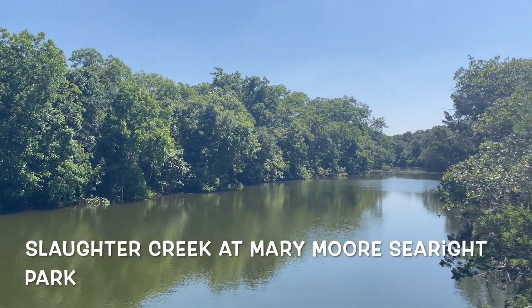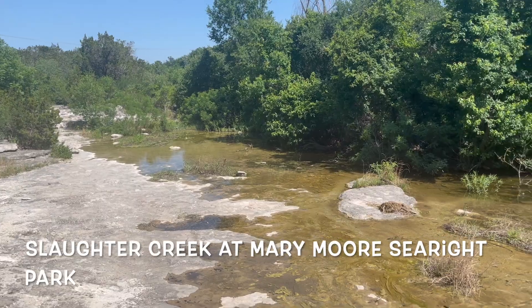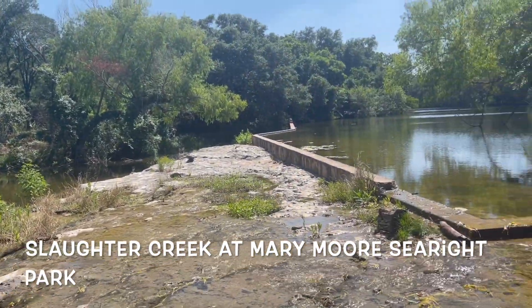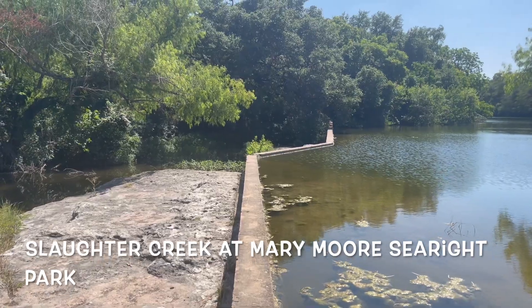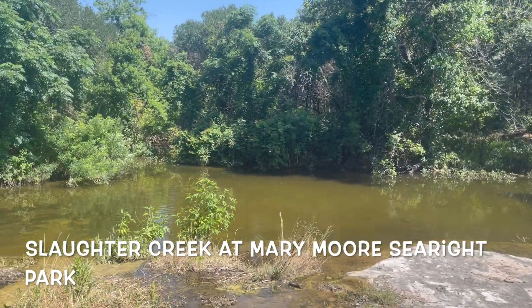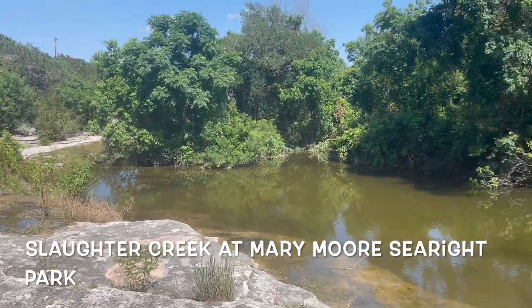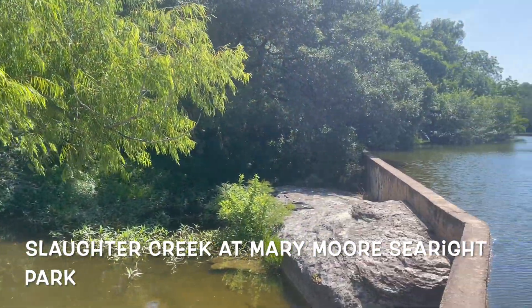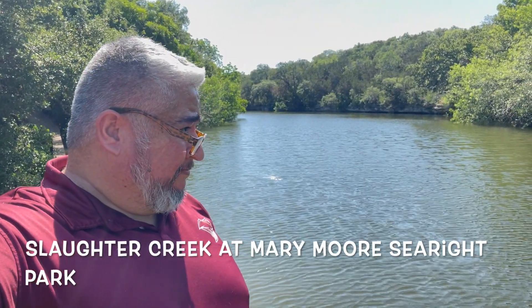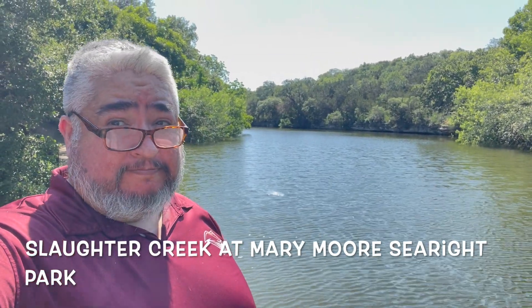The last creek on our list is Slaughter Creek at Mary Moore Searight Park. This creek is a long creek but there are plenty of places where it's dry, so you have to find the right place to go. I wish they allowed swimming here, but there's a big no-swimming sign — because the waters eventually start looking kind of tempting and you just want to jump in and do some swimming and floating. It'd be cool.